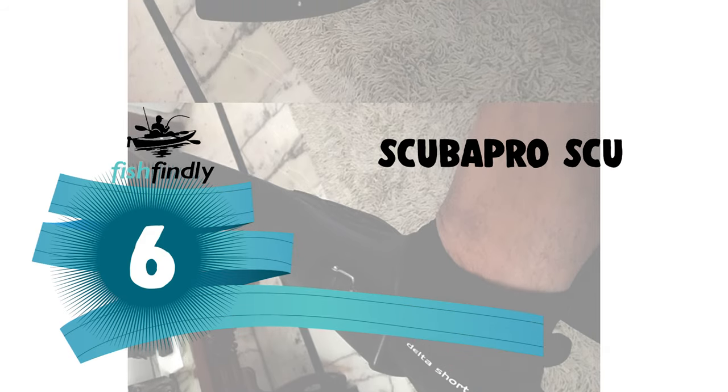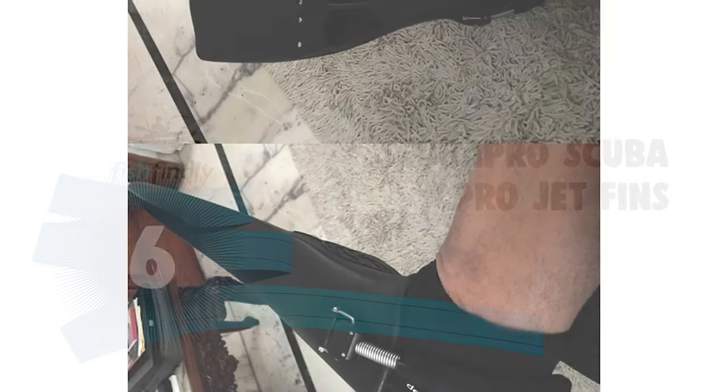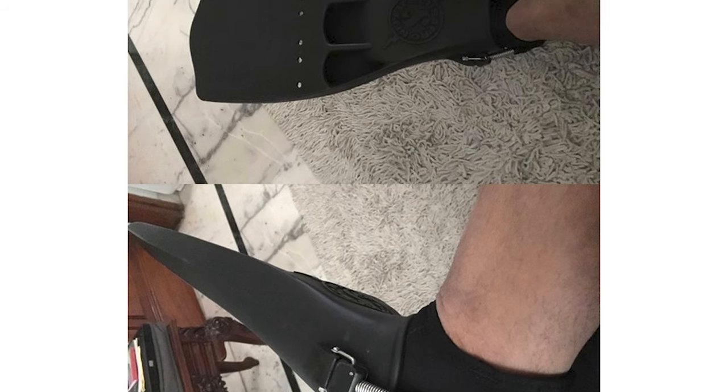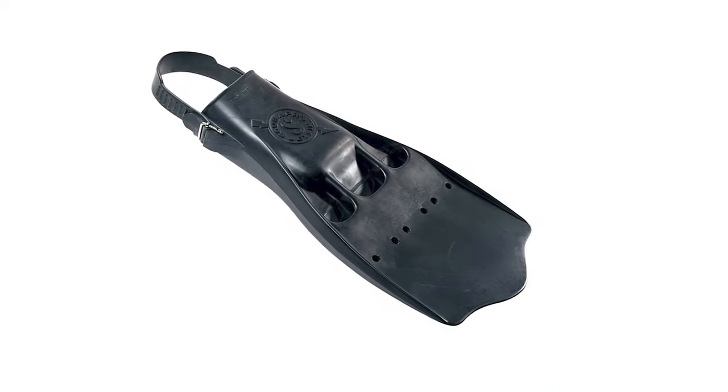Up next, we have a great mid-range model that would give you a satisfactory result all around. Number 6: Scuba Pro Jet Fins. These Scuba Pro Jet Fins set the standard for power and durability when first introduced 50 years ago, and it still holds today.